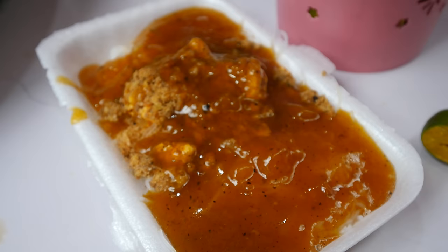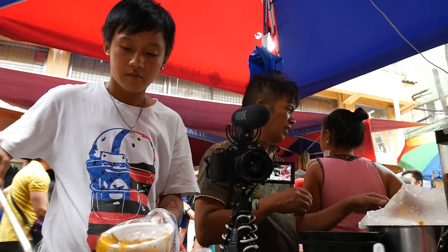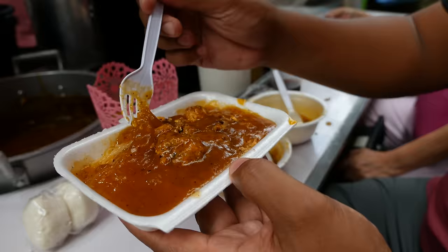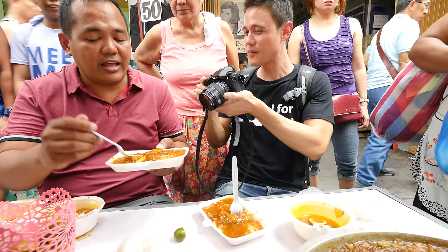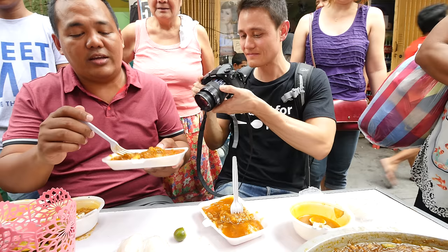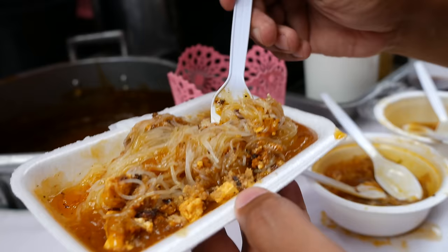This little street food stall is so tight that we had to set up the camera across from us, so Anton and I got the front row — the best seats in the whole stall. We just finished our bowl of glass noodles and now we've got another dish. This is palabok — with achuete and cornstarch, topped with tuku, tinapa, and chicharron.